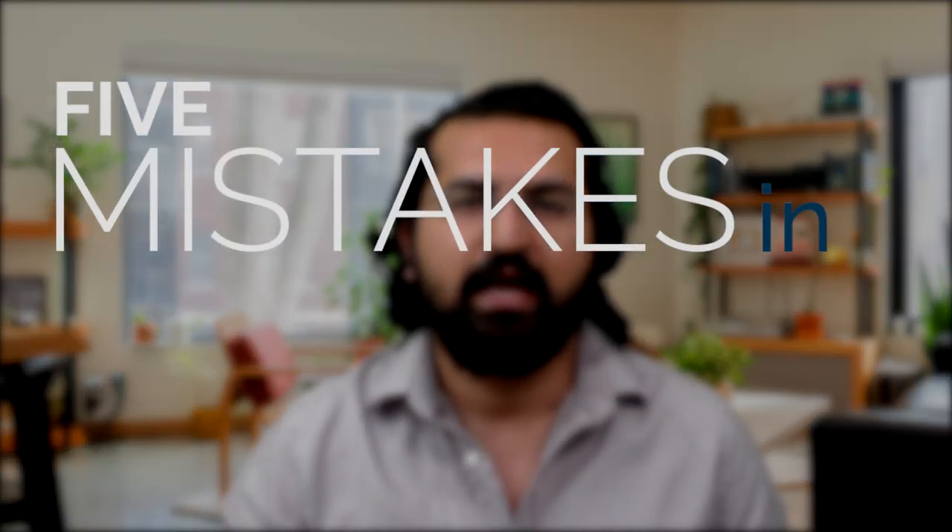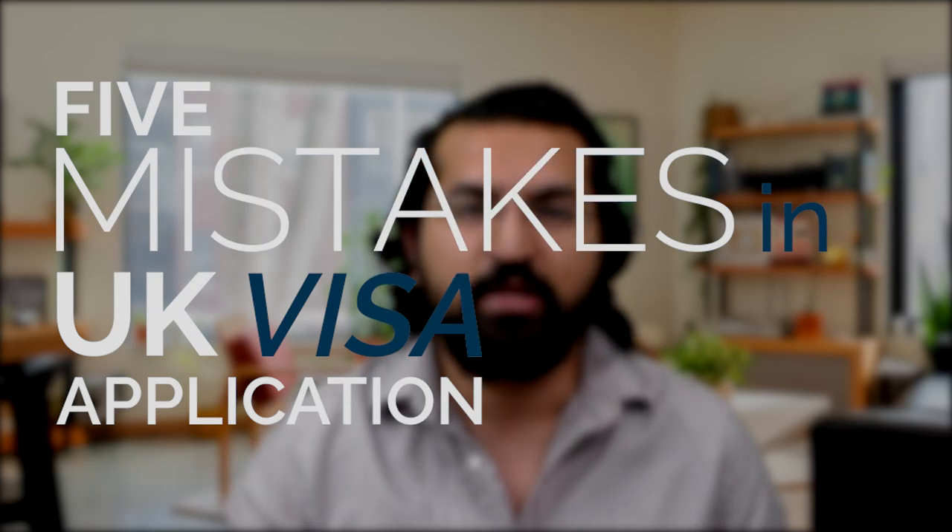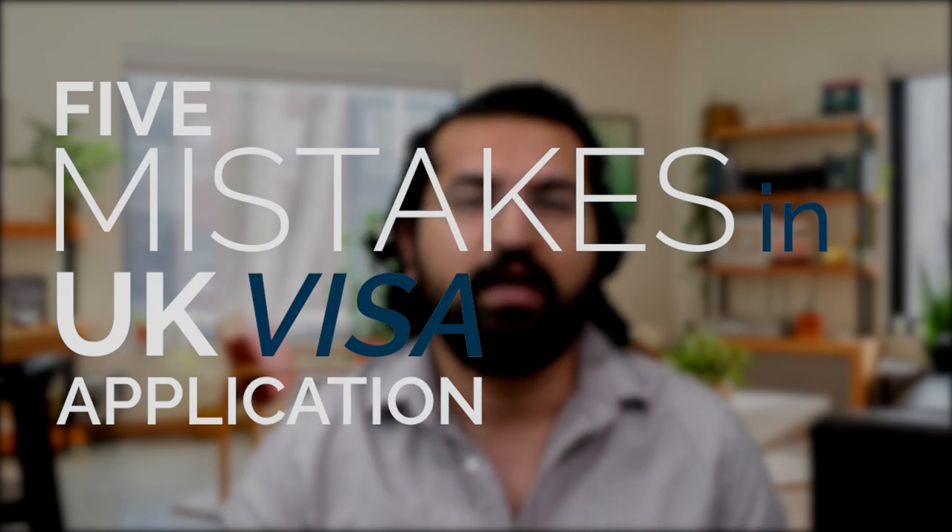One of the most stressful periods of my own road to the UK was when I had to apply for a UK visitor visa to come and take the PLAB 2 exam. I think a lot of international medical graduates are in the same boat. In this video, we're going to discuss the five top mistakes made by international medical graduates when they apply for their visa, and how to avoid them.